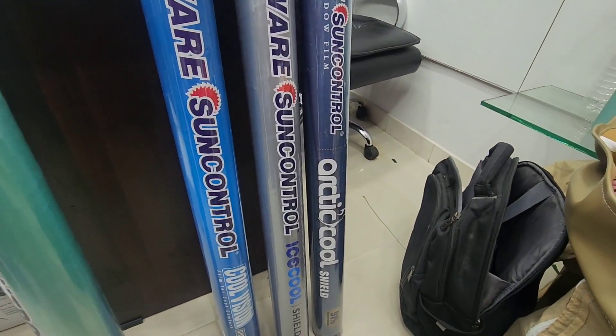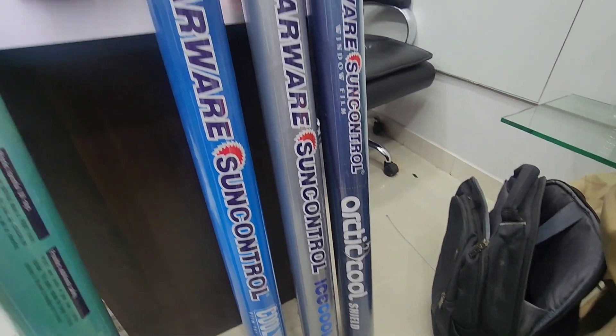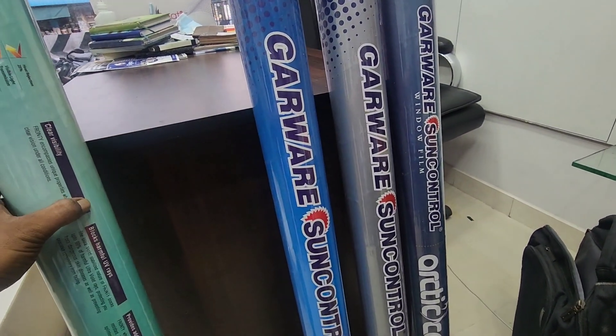Hello customers, welcome to our channel Premium 5 Characterize. We are talking about the car front windshield.